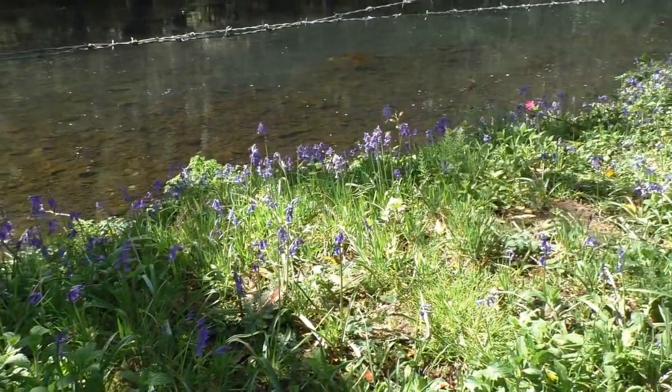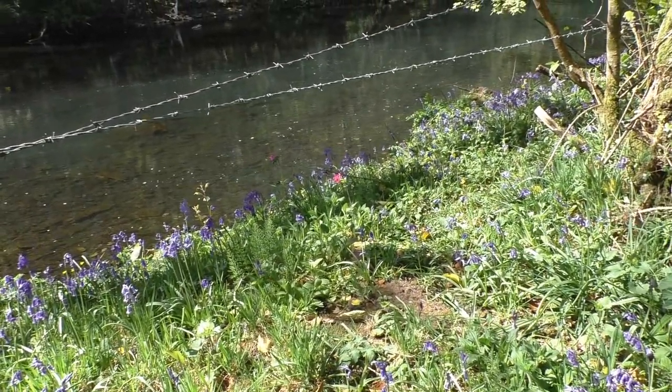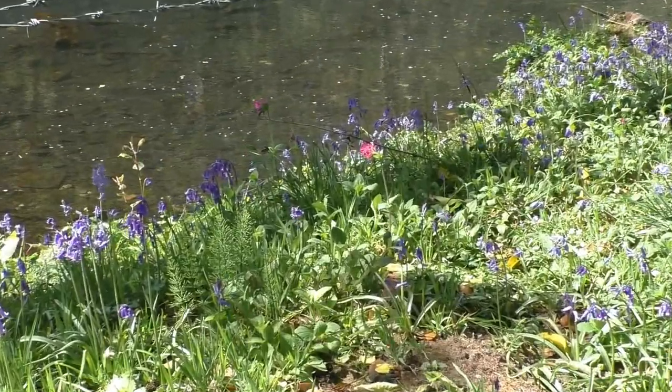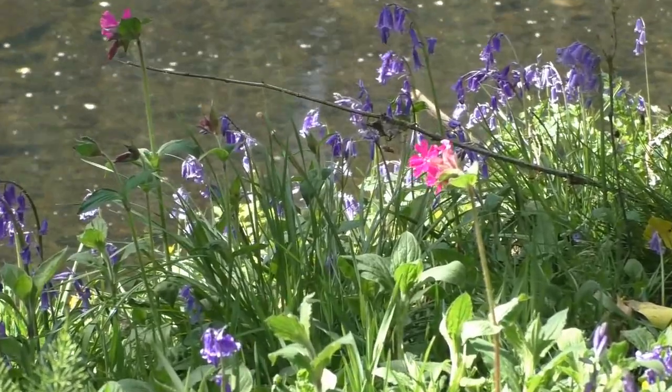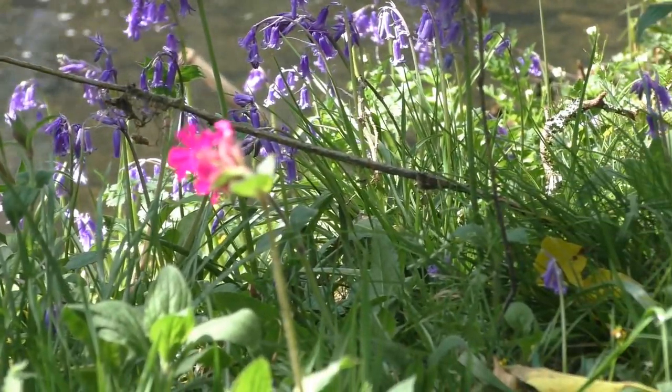These are looking rather pretty along the river bank — she looks quite super there, a little red one in the middle as well. We can get a closer shot of it — there you go, looking rather pretty in the sunlight.